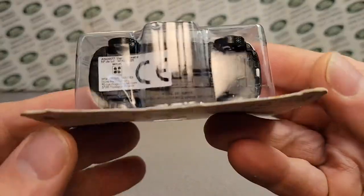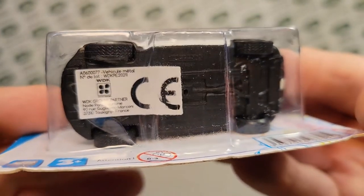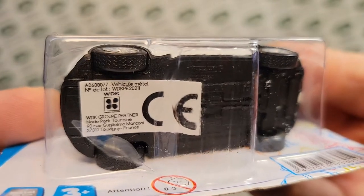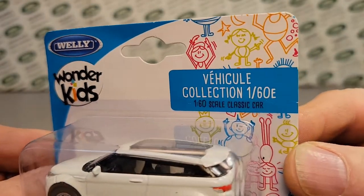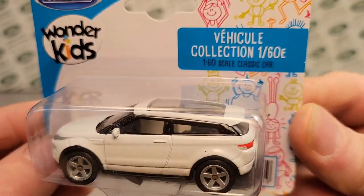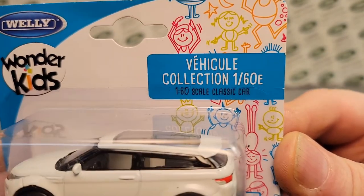What do we got today? We have got something today that, obviously, it looks like it's from a different country. Yeah, because he's over in Belgium. Ba-bam! There we go! We have a Welly Wonder Kids vehicle collection 1/64th scale.